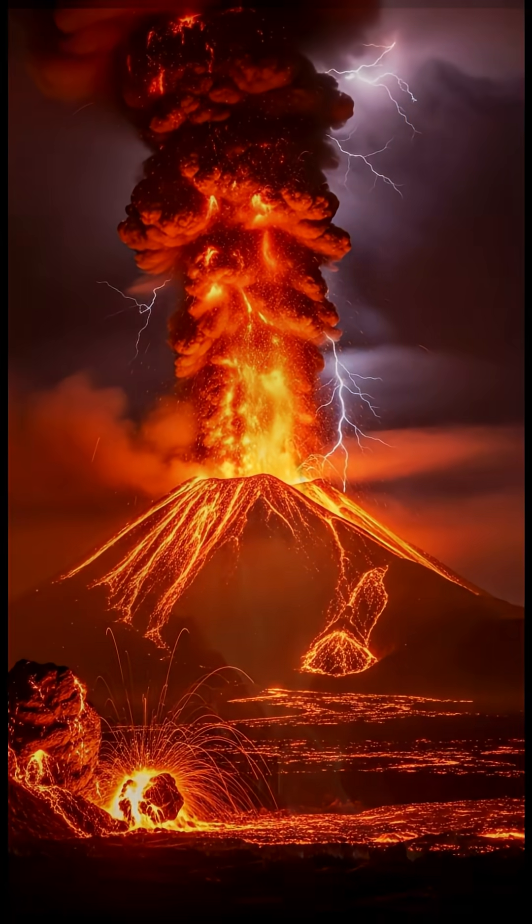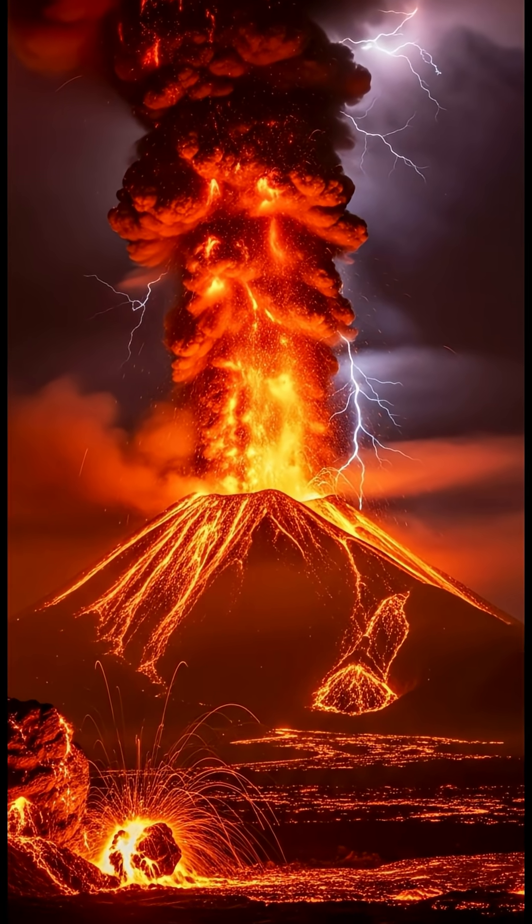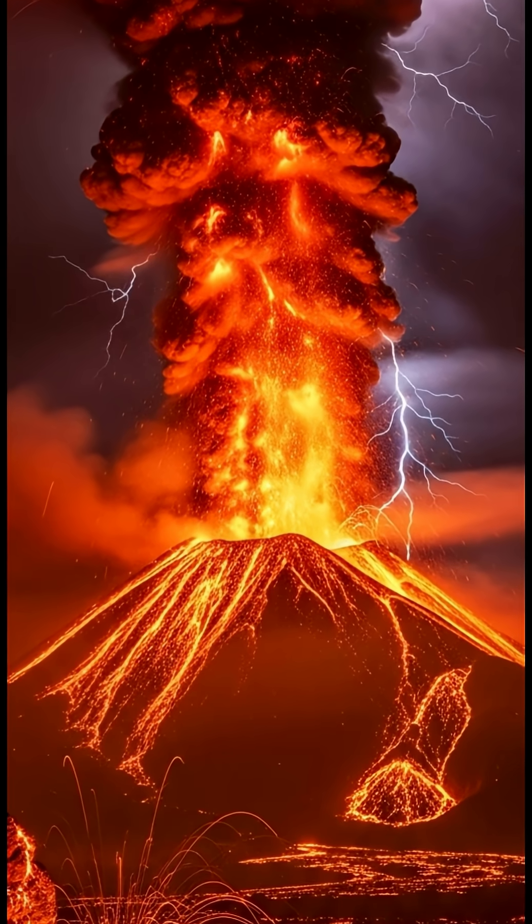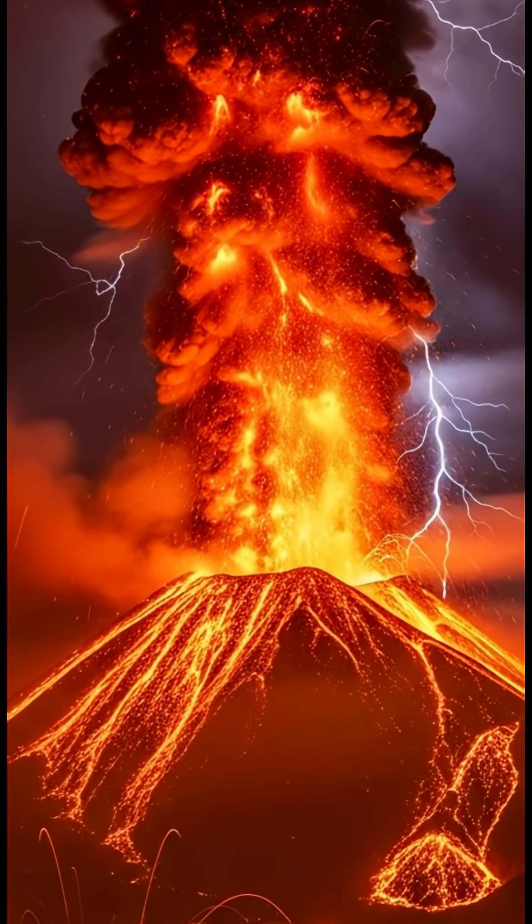Magma, ash, and superheated gases surge upwards through the conduit, violently expelled into the atmosphere in a breathtaking display of Earth's raw power.